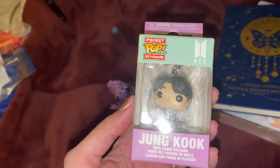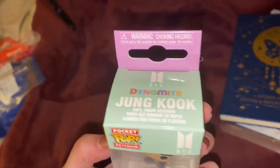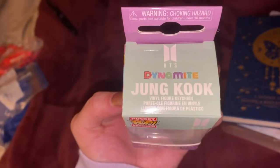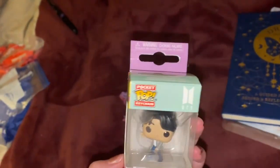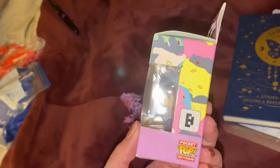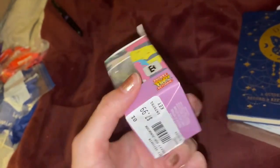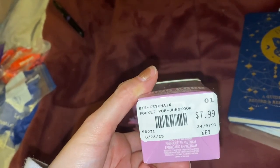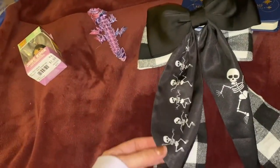We also found this Funko Pop keychain of Jungkook — we were looking for this for like a year. It's a Dynamite Jungkook keychain. I have the other two Jungkook Funko Pops in the big size, and I wanted this one as a keychain since it was the only one that came in keychain form. We got it for eight dollars over at Newbury Comics.